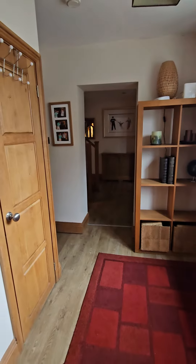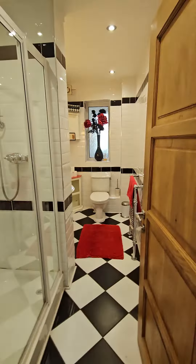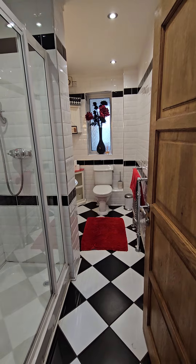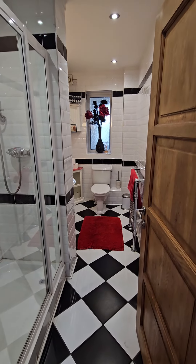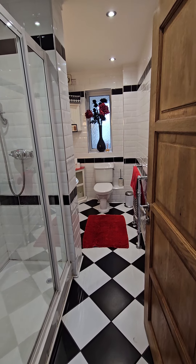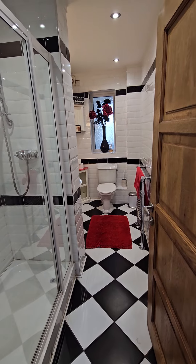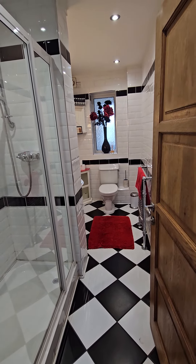We've got a downstairs toilet with a shower. There are four showers, four toilets, two baths in the whole house — well, three, or four baths if you count the pool and the jacuzzi. So two baths in the house itself, and obviously there is a shower in the pool area, and then two showers upstairs.